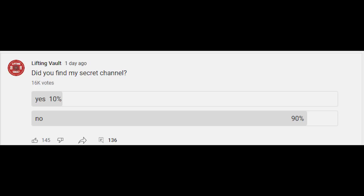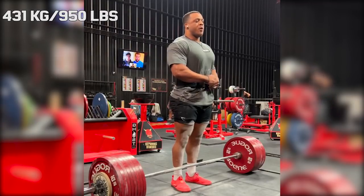Hi guys and welcome back to Lifting Vault. A few days ago I asked you guys if you found my secret channel, and it seems like most of you did not. To help you out, I'll give you a few hints: it's still powerlifting related but something completely different than this channel, that I started with a friend about a month ago, and of course Jamal is featured on there as well.